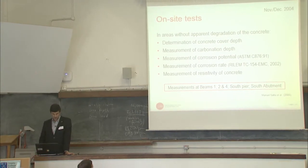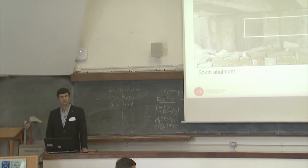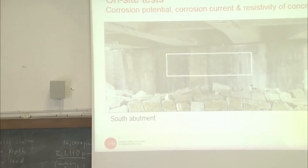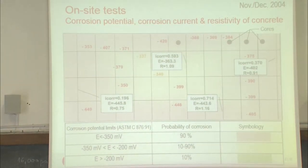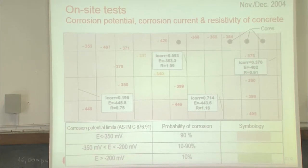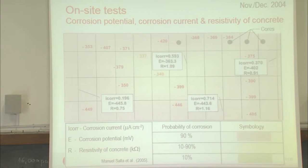These measurements were carried out in three of the four beams, in one pier, and also in the south abutment. You can see the south abutment without any special problem. Here you can see the result of the mapping of the corrosion potential. In red or pink, you can see the areas with active corrosion — almost all of the area. The white boxes present the results of the corrosion current, corrosion potential, and the resistivity of concrete.